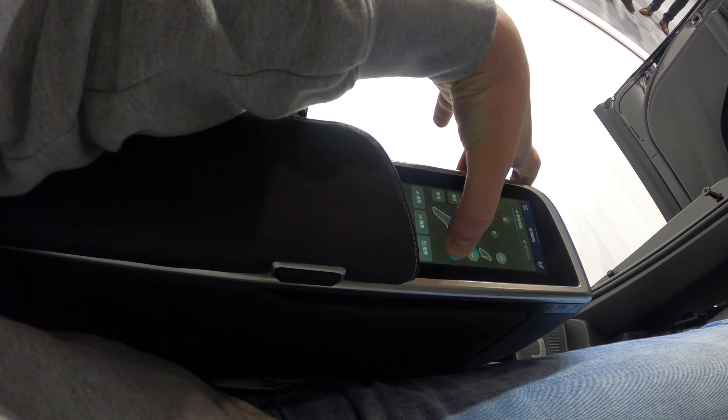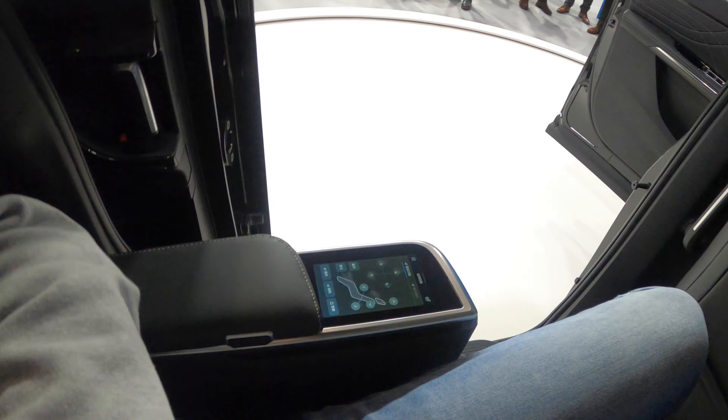You can fully recline it back. Here's the Maxus MIFA 9 — I'm six foot two, 188 centimeters, and there's still loads of space, with even more space in the back as well.